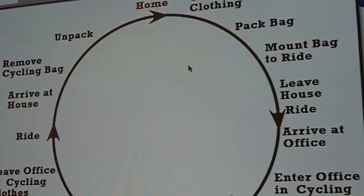I broke it out and did a lot of field work — followed people who commute, talked to people who work in bike shops — and created a map of the whole daily routine of being a bike commuter. You're at home, you choose your clothing, you pack your bag, you mount your bag on your bike, you leave the house, you ride. Really trying to figure out where the unmet need was.